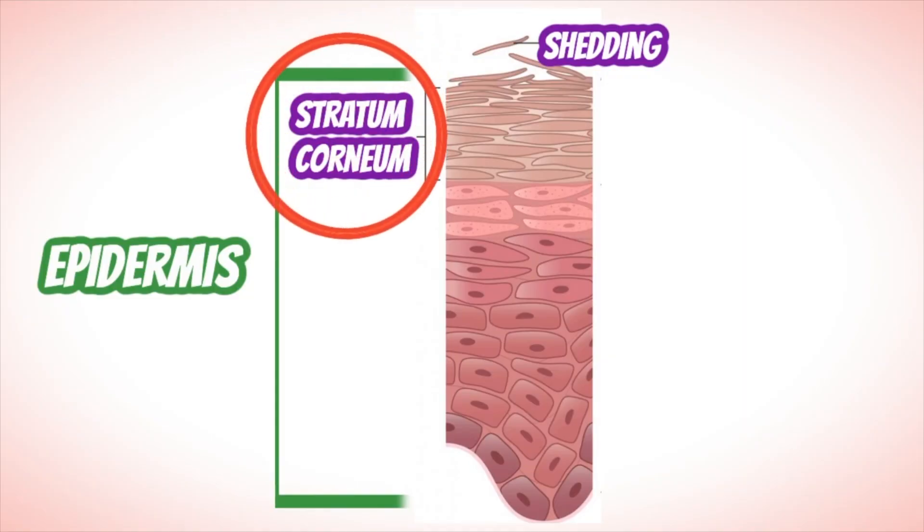The way DHA works is when it's applied to the skin it reacts with amino acids in the top layer of the skin — the stratum corneum. That reaction is known as a Maillard reaction and it produces these amorphous pigments called melanoidins, which are chemically similar to our skin's pigment melanin. These melanoidins impart a brownish color to the stratum corneum. The reaction is localized just to that top layer, and since the stratum corneum turns over, that's why you have to eventually reapply the sunless tanner.